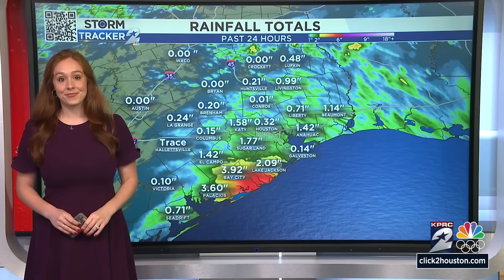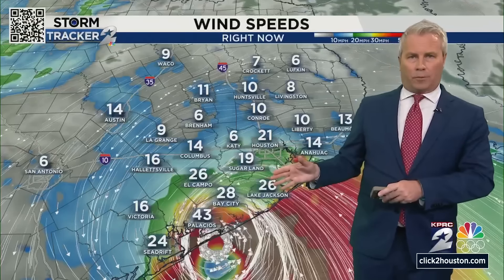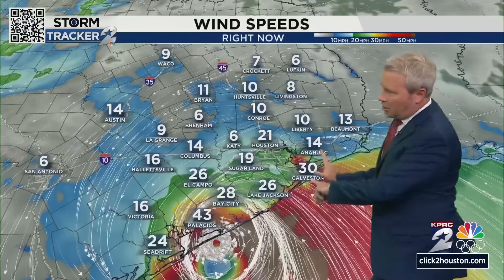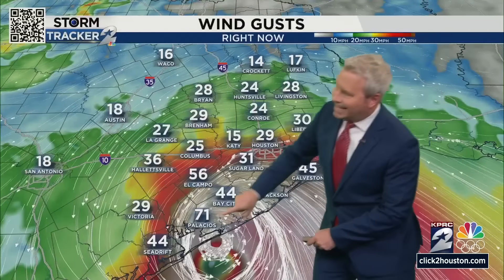Justin: we certainly have a lot more rain coming down over the next 12 hours. Aside from the rain threat there's also the wind threat. These are the current wind speeds — if you're watching from Katy, Brenham, or downtown, you're saying it's not too bad, just a little breezy at 10 to 15 miles per hour. But look down towards Palacios — sustained winds of 43 miles per hour; Bay City 28; Lake Jackson 26. All of that water is starting to get pushed across parts of the bay. Down to Galveston: 30 miles per hour sustained, and wind gusts even higher — starting to approach 30 miles per hour across downtown, 45 in Galveston.